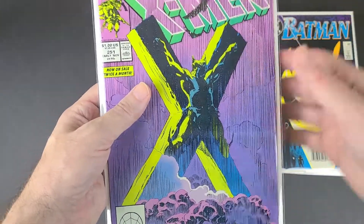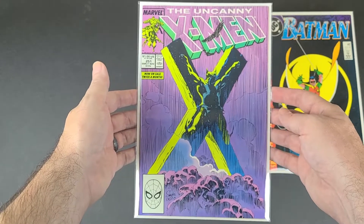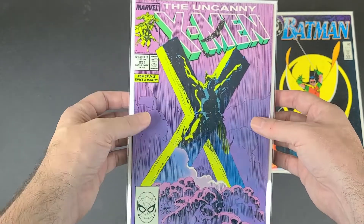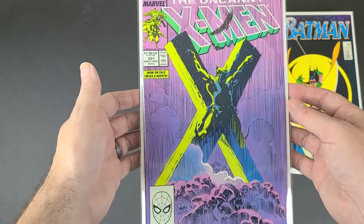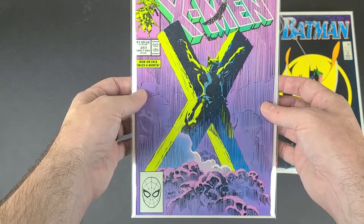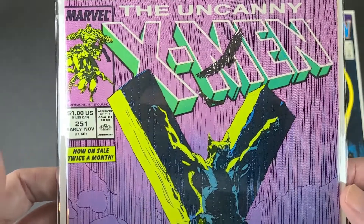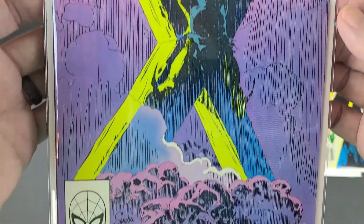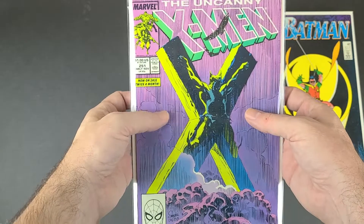And the last one — this I already have, but I thought this was in a bit better condition than the one I have. This is X-Men 251 from 1989. Kind of a classic cover with Wolverine hanging on an X. It was real cheap, so I thought I'd get a better copy of it.